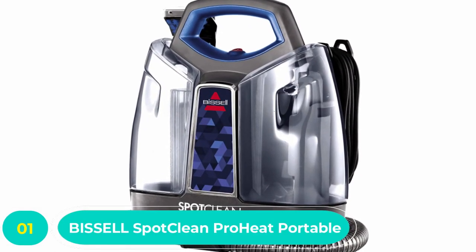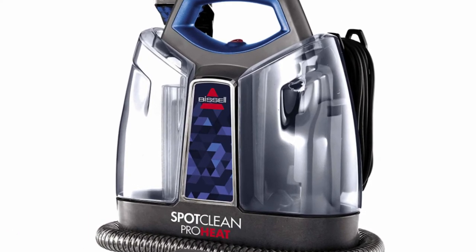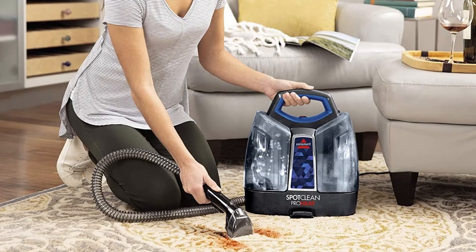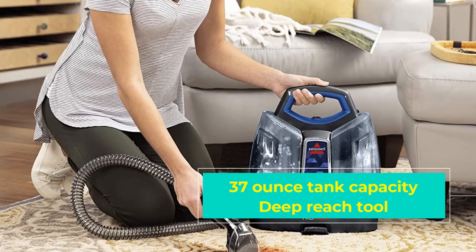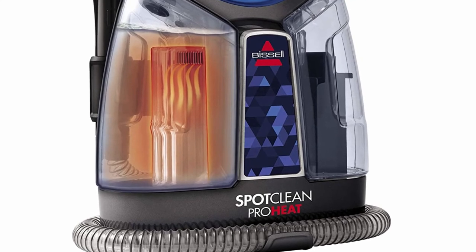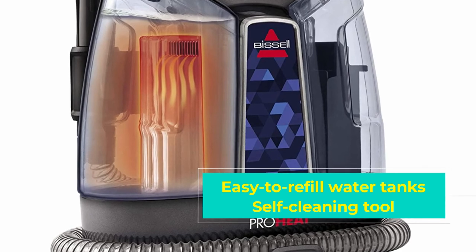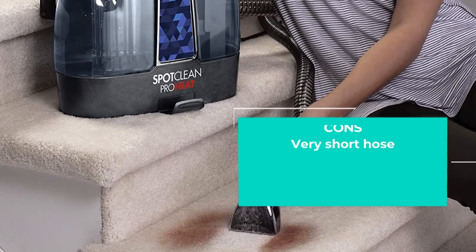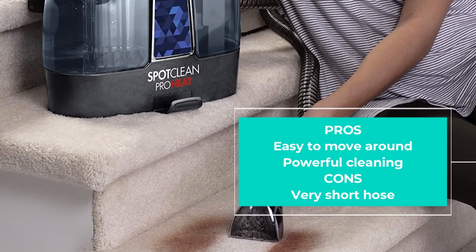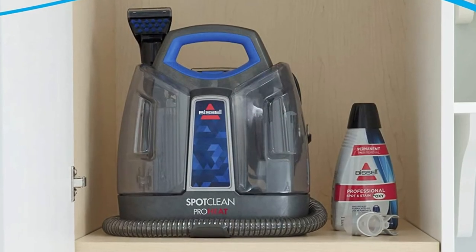Number one: Bissell Spot Clean ProHeat portable carpet steam cleaner. When the design team at Bissell thought up this portable cleaner, they imagined customers having both this and a full-size carpet cleaner. Instead of bringing out the big guns, you'd select the Bissell Spot Clean ProHeat portable carpet cleaner for small stains, upholstery cleaning, and awkward jobs like cleaning the stairs. To be honest, this impressive little machine is capable of doing the whole job — sure, it'll take a while to clean a whole carpet, but it's definitely up to the task. It uses a three-pronged approach: HeatWave technology, Bissell cleaning products (ideally Bissell Professional Spot and Stain Plus Oxy formula), and the cleaning tool.